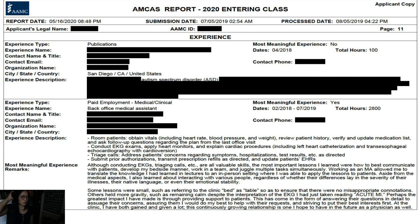I worked as a back office medical assistant and did a lot of EKGs, among other things. This was definitely one of my most meaningful experiences — I was able to start developing my bedside manner, which is something that will continue developing throughout my career. I got to work with patients and gain hands-on patient care experience, learned how to work better under pressure, and got better at multitasking. Overall, this was the number one most meaningful medical experience I had.